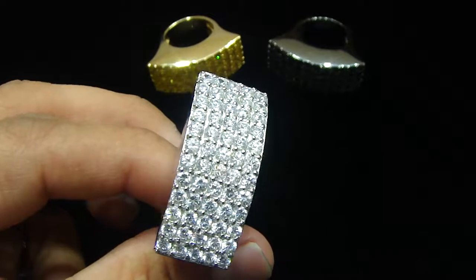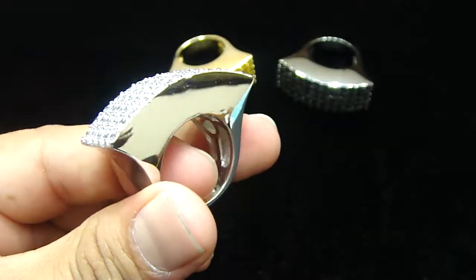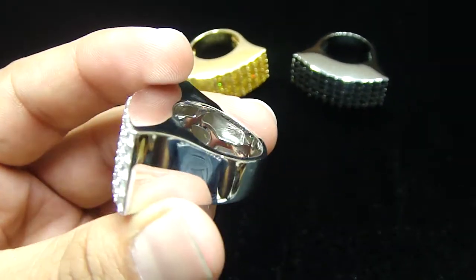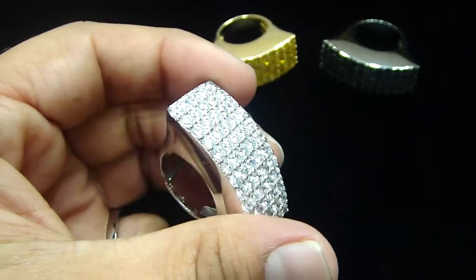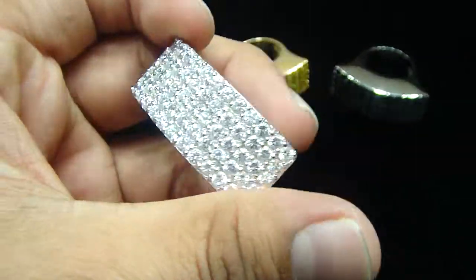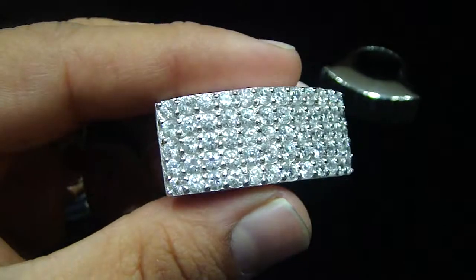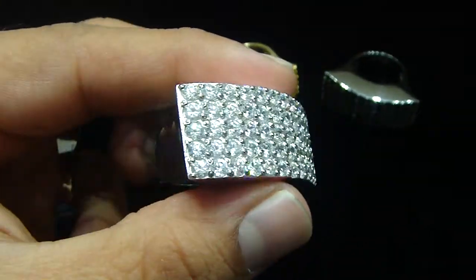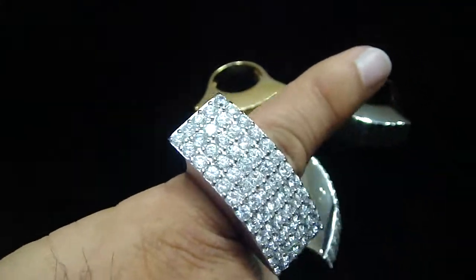This is a new custom pinky ring, all lab made, fully solid ring. When I say solid, it's all the way solid from the side with the breathing holes. We can make it any size you want. Let me show you how it's going to look when you wear it.